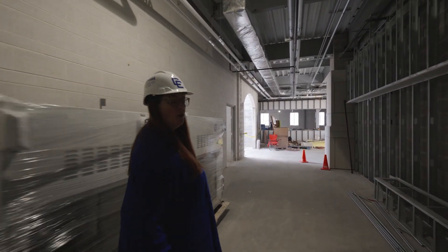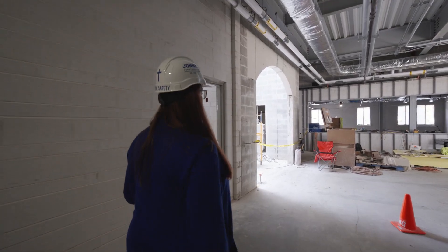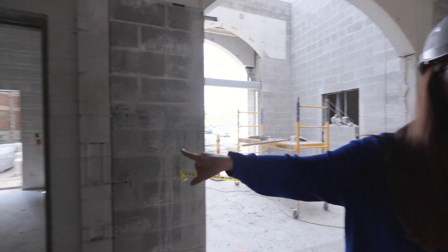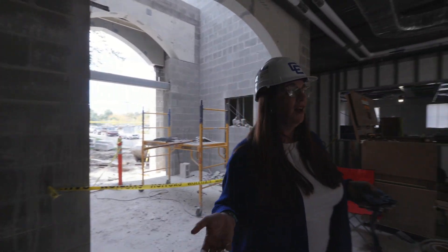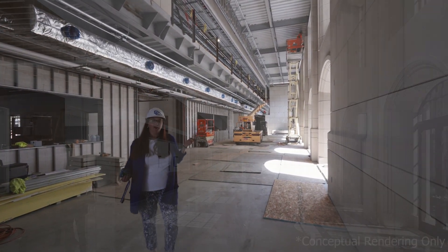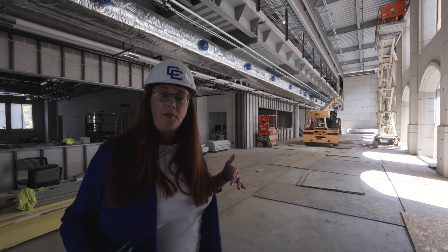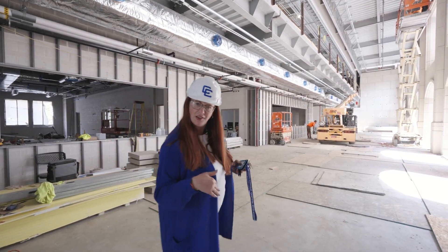We're wearing hard hats because this is an active construction site. Here we have the grand entrance — the main entrance to this building. There's also a stairwell you'll be able to use to go to the second floor once the stairs are installed. Welcome to the grand hall! The grand hall was modeled after Notre Dame University. Theirs is five stories tall; ours is two. This area will be for collaboration, meeting up with friends, and hanging out between classes. There will be open doors leading out into a courtyard.